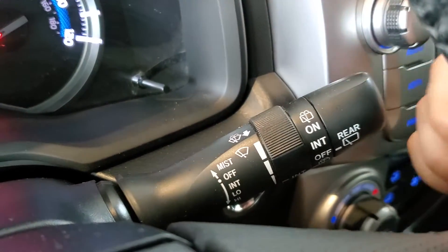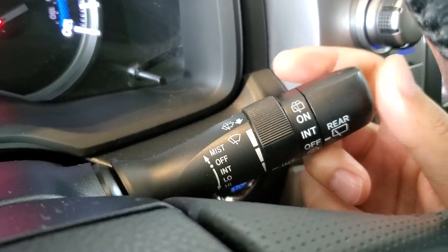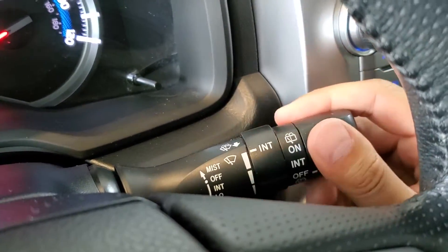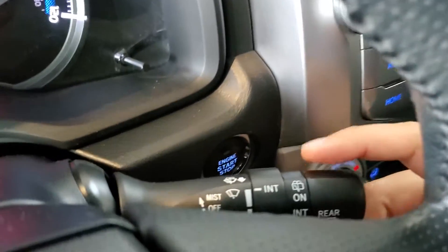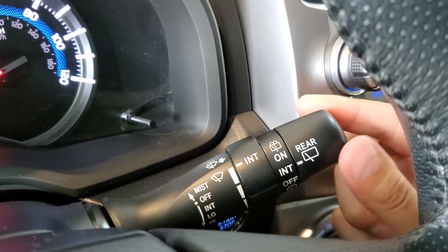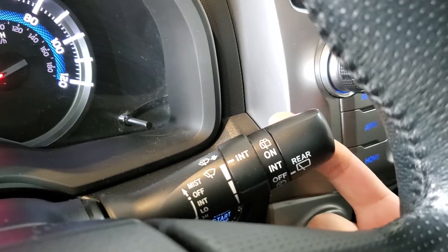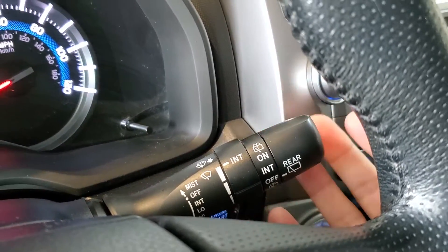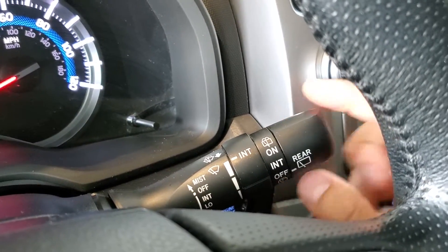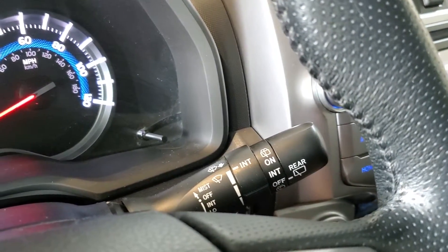Behind the wheel, we have our stalks for our windshield wipers on the right side. Click that stalk up for a single swipe, and then down for the intermittent position, and we can adjust the speed. We then have low speed and high speed. For the rear wiper, rotate the end of the stalk — we have the intermittent position and the on position. To do the spray for the front windshield, simply pull that stalk towards you, and to do the spray for the rear, twist that stalk either all the way down to the bottom position or all the way up to the top, and hold it for as long as you like.